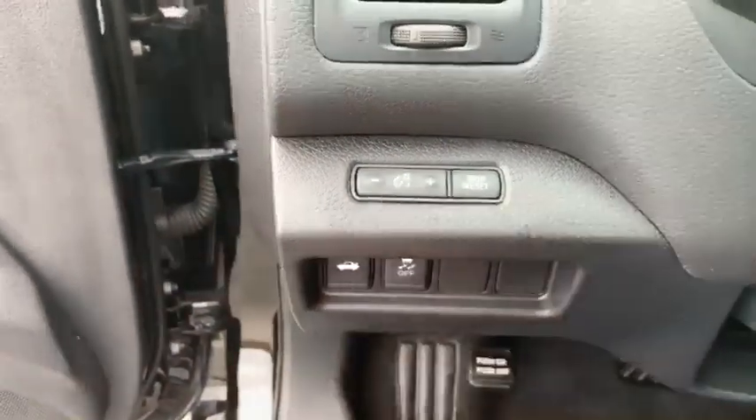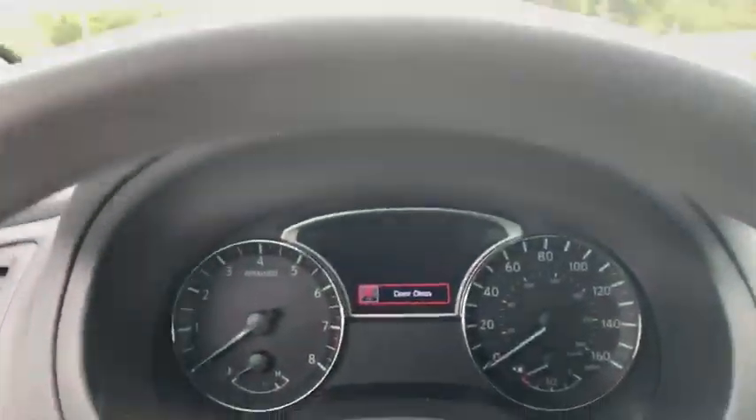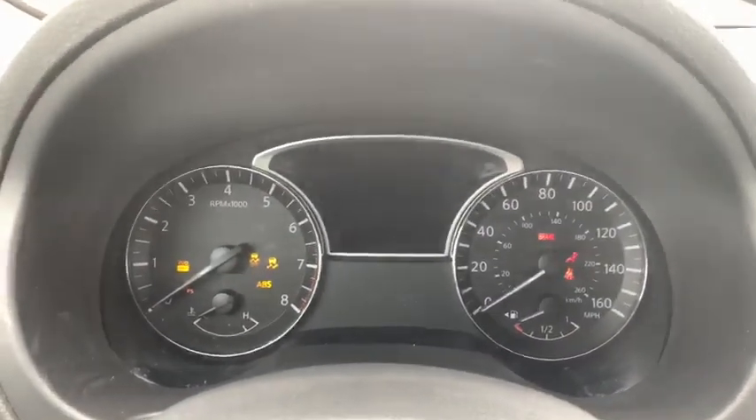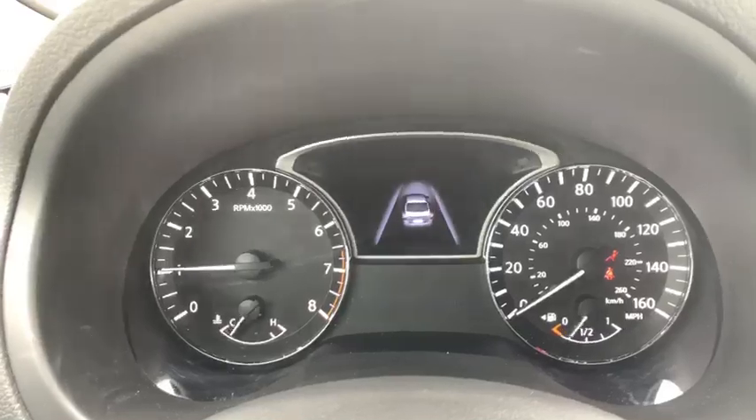Over here you do have the interior lights to dim and make brighter, pop the trunk, and the traction control button. You're going to notice the odometer — you have under 20,000 miles as I told you.